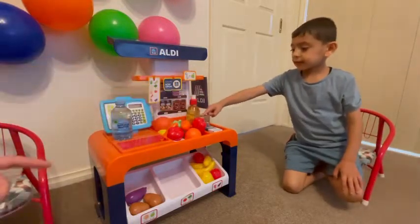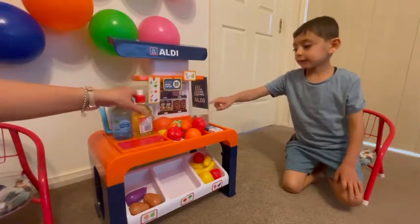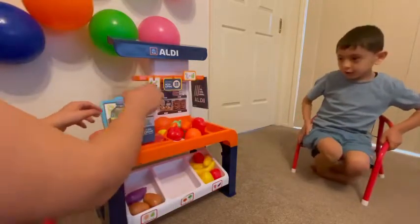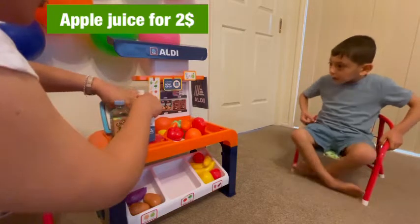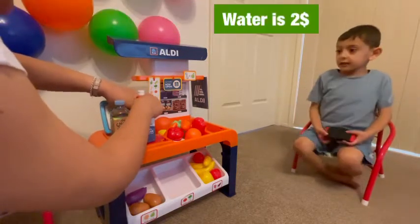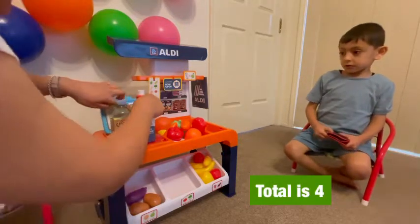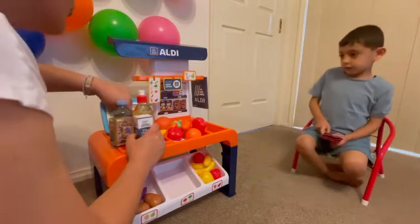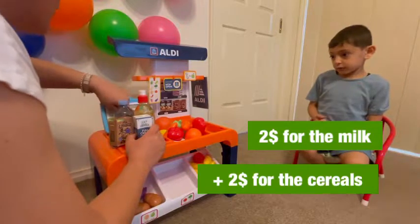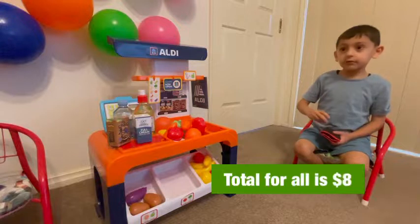I don't have orange juice, sorry. I have apple juice. Would you like apple juice? Yes please. Okay. And cereal and milk. Okay. Lots of stuff. The apple juice is two, the water is two — makes four. Plus two for the milk, plus two for the cereal.